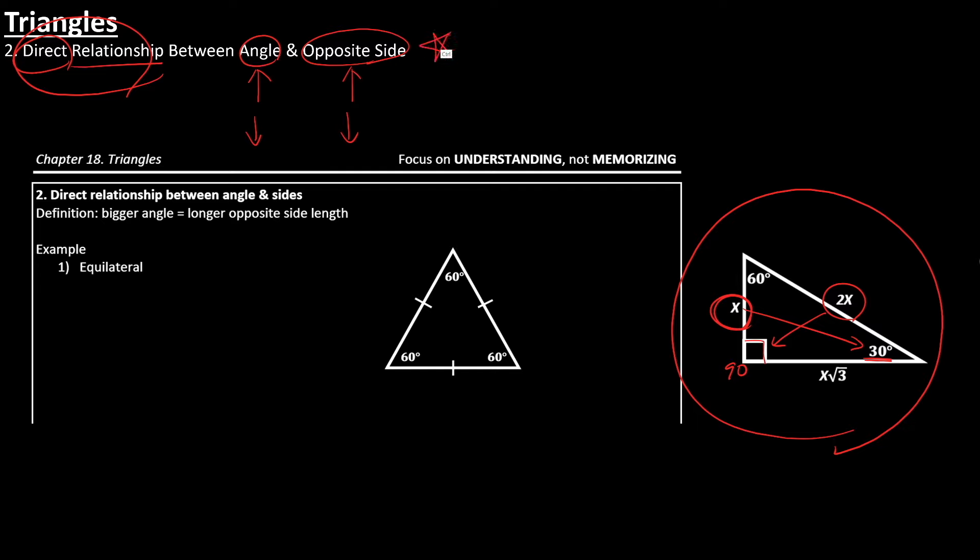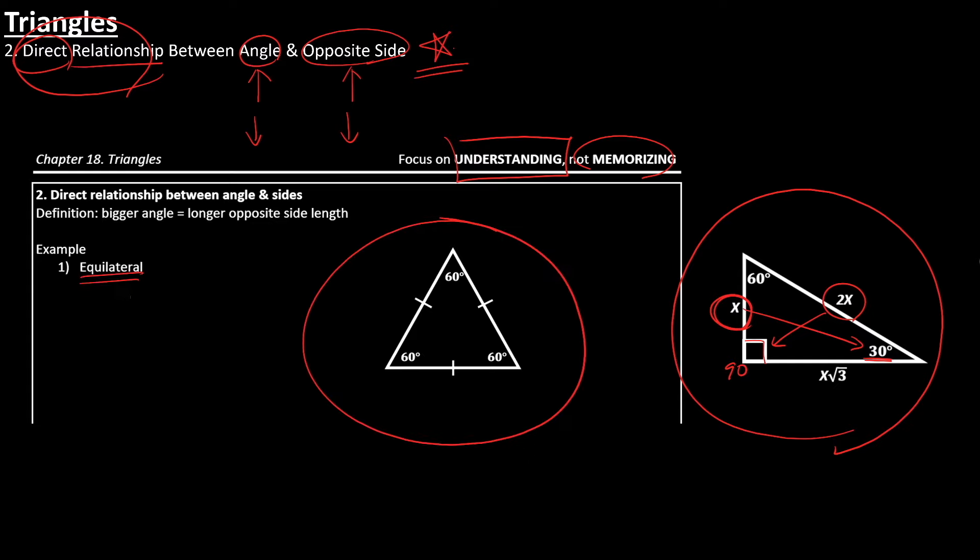Make sure you really understand this because it's one of those things not covered in SAT books, and it's really important. Don't memorize it — understand it. If you apply the same logic to an equilateral triangle, you can understand why all the side lengths and all the angle measures are going to be the same. If you understand it, leave it in the comment section down below.